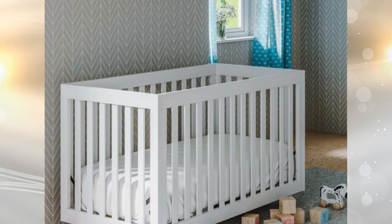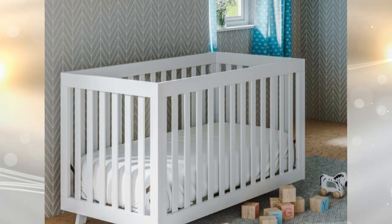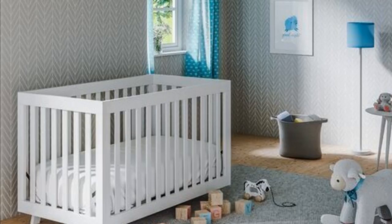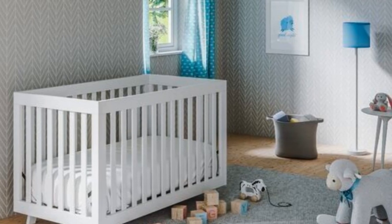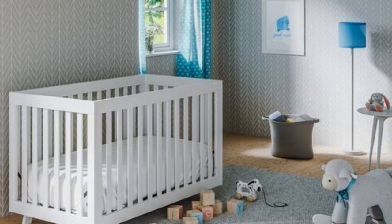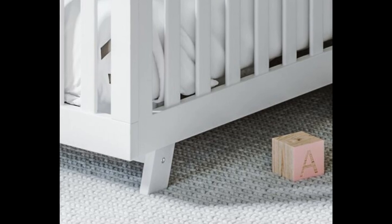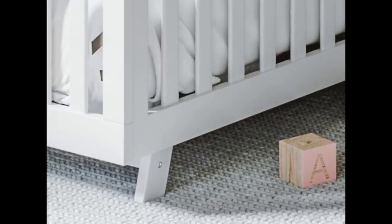3. Under-crib storage: one of the best ways to make more of the space you have is to think outside the crib. You can use sleek under-bed storage containers to pack away excess clothing, washcloths, and other essentials that don't fit inside your normal drawers and baskets. It's a great way to pack away the spring and summer baby wear without having to haul it into the attic or basement.